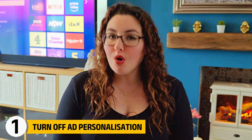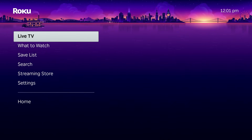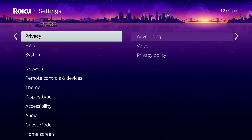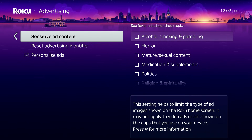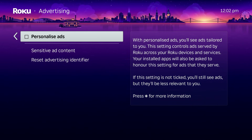The first and most important setting is ad personalisation. From your home screen, go into Settings, then Privacy, then Advertising. You'll see an option for personalised ads. By default, Roku uses your activity to decide which ads to show you. When you turn this off, Roku will still show ads, but it stops building a behavioural advertising profile around what you watch. This single change dramatically reduces how much of your activity is used for targeting.